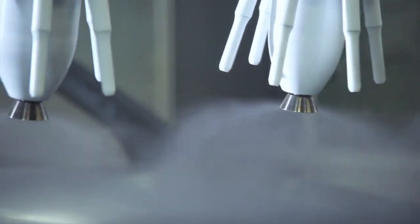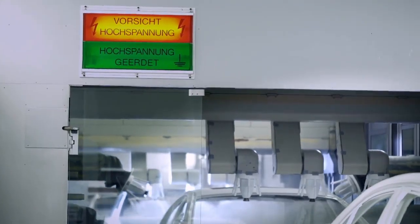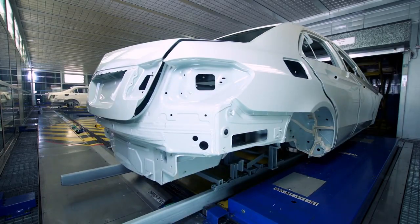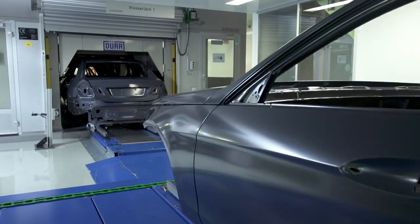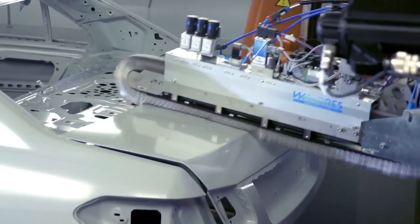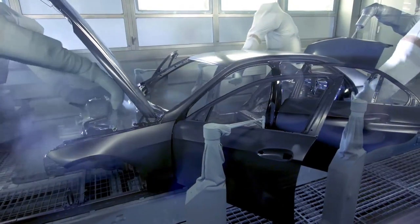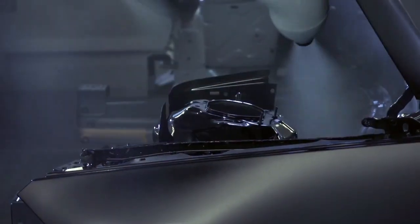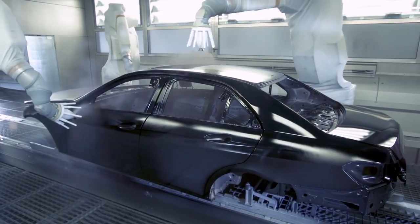The paint shop. Here, every Mercedes-Benz is given an individual look and protected using durable, classic, high-gloss paints. Or if desired, special finishes such as aloe beam and matte paint. Following intensive cleaning, the paint is applied in several layers. Our up-to-date systems work with environmentally friendly, water-based paints.